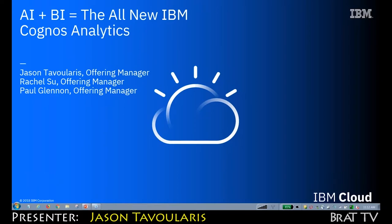Hello everyone, my name is Jason Cavallaris. I'm going to kick things off with some slides introducing largely a focus on the AI capabilities we've added into CognizAnalytics.